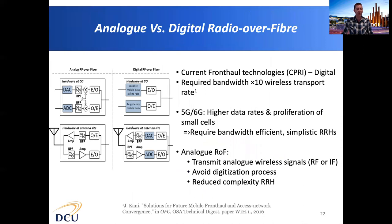For distribution of 5G signals over fibre there are two technologies: digital and analogue. In digital radio over fibre, the radio signal is digitised before being transmitted over the optical fibre infrastructure — typically known as CPRI — but the required bandwidth can be 10 times the wireless transport data rate, making it quite inefficient. In analogue radio over fibre, the radio signal is sent in its native format over the optical fibre, avoiding the digitisation process at the remote radio head and reducing its complexity. Using analogue radio over fibre there is no need for digital-to-analogue or analogue-to-digital converters in the remote radio head.